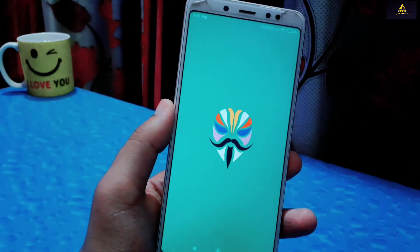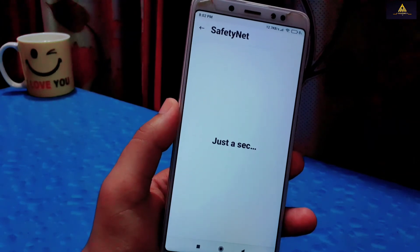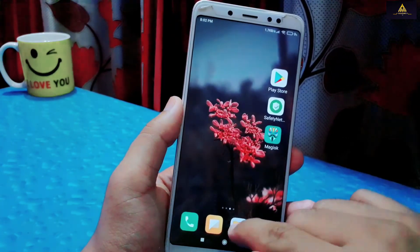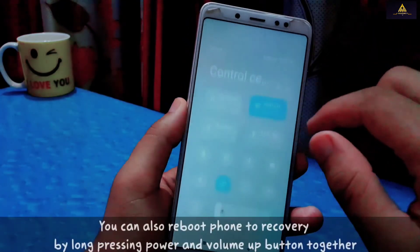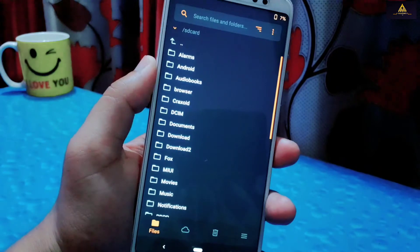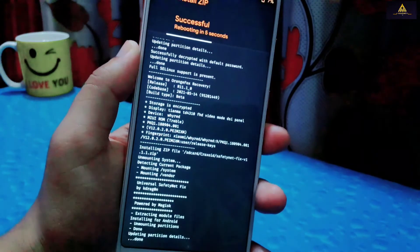In this sixth method, we are going to flash a SafetyNet fix ZIP file from custom recovery mode. Flashing any files from custom recovery may cause some problems, so keep a backup before proceeding. First I'll show the SafetyNet status — as you can see on the Magisk app, SafetyNet is failed. You have to download this SafetyNet fix ZIP file from the description section. Then reboot the phone to recovery mode. I have installed Orange Fox custom recovery — now my phone is rebooted to Orange Fox recovery. From the File section, select the SafetyNet fix ZIP file and flash it by swiping to the right.